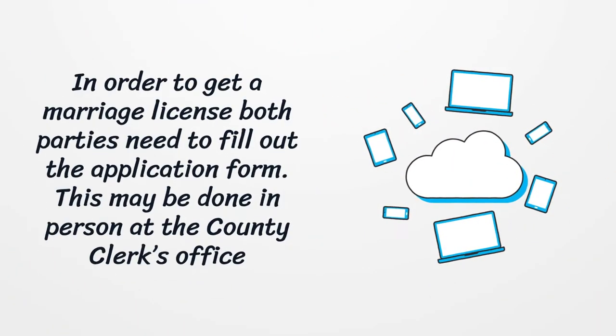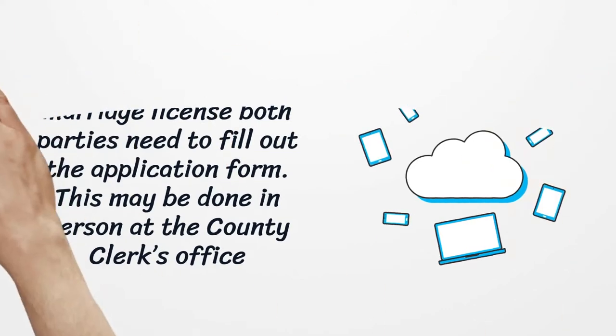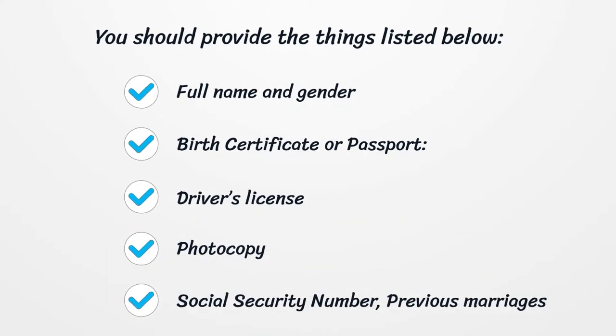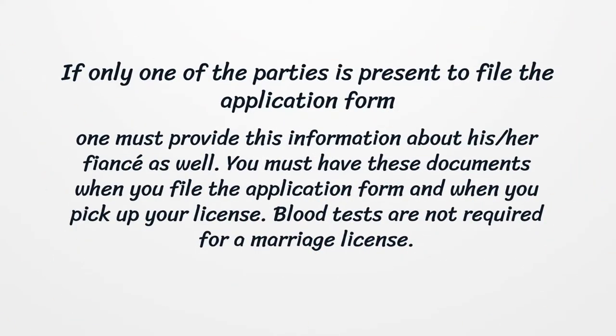In order to get a marriage license, both parties need to fill out the application form. This may be done in person at the county clerk's office. If only one of the parties is present to file the application form, one must provide information about his or her fiancé as well. You must have the required documents when you file the application form and when you pick up your license.